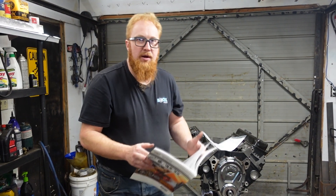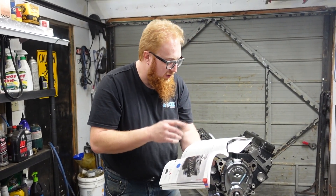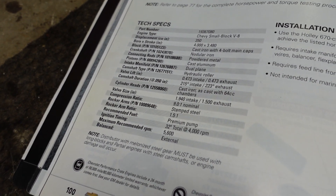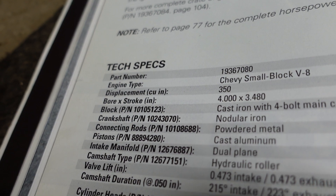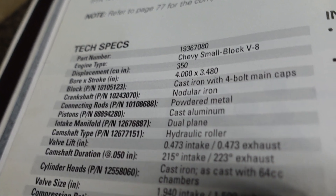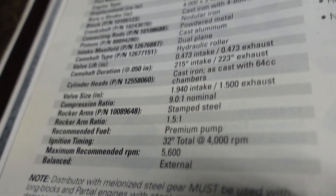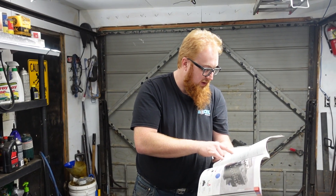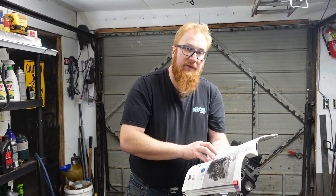The other one was more like having a big block Chevy in a small block Chevy package. Specs on this engine: cast iron block, 4-inch bore, 3.48 on the stroke, it's a 4-bolt main block. The pistons are cast aluminum, so no hypereutectic or forged. It has a hydraulic roller cam with 0.473 intake and 0.473 exhaust, with 215 degree intake and 223 exhaust. Cast iron cylinder heads with 64cc chambers, 194 intake and 150 exhaust valves. Compression ratio is 9.0 to 1. Rocker arms are the stamped steel type with a 1.5 to 1 ratio.